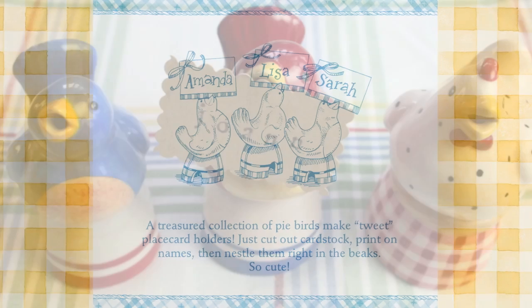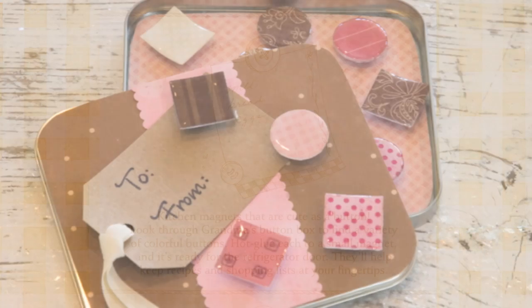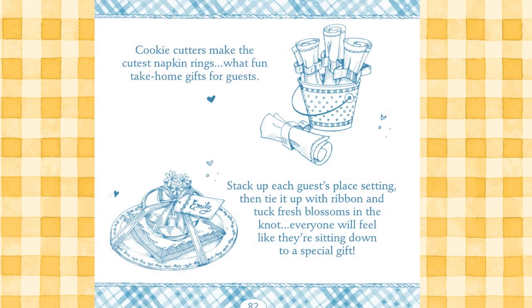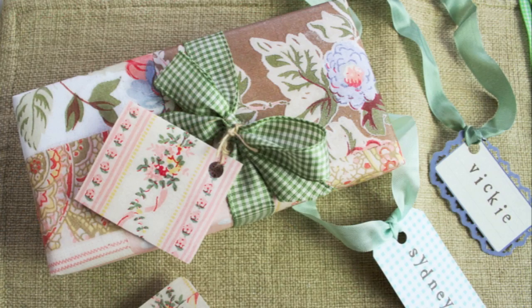You'll find lots of simple tips to make dinner guests feel special, decorating inspiration for upstairs and downstairs, front porch to garden, and easy ways to cozy up your home. There are clever and inexpensive gift-giving ideas, and crafty ideas for your tag sale finds.